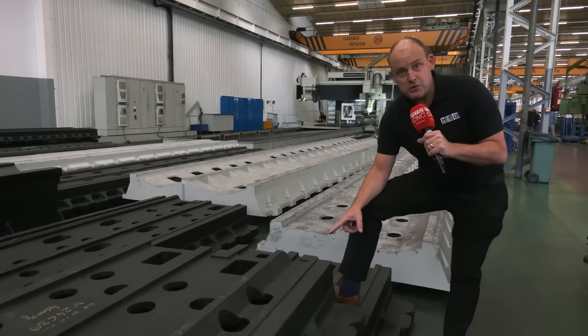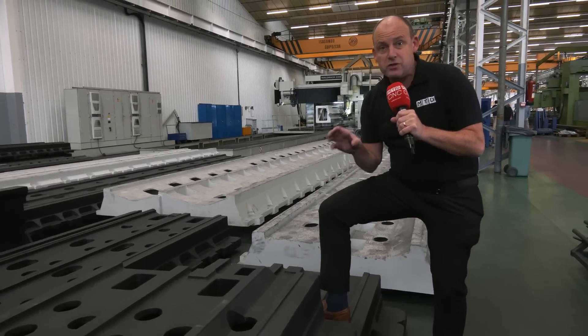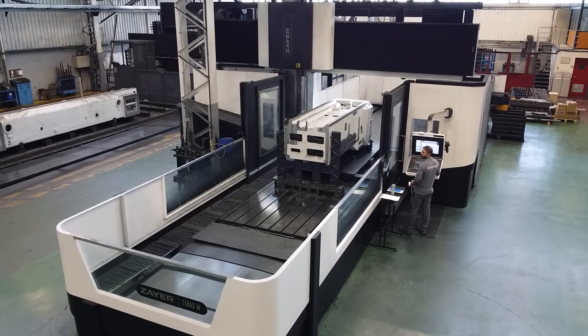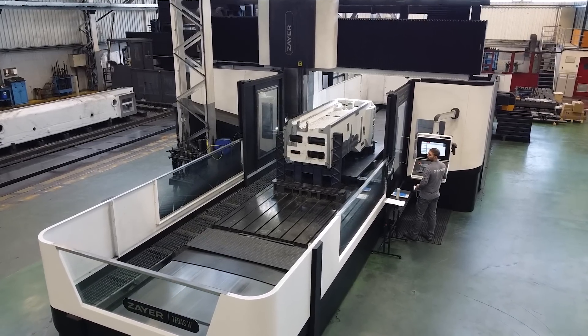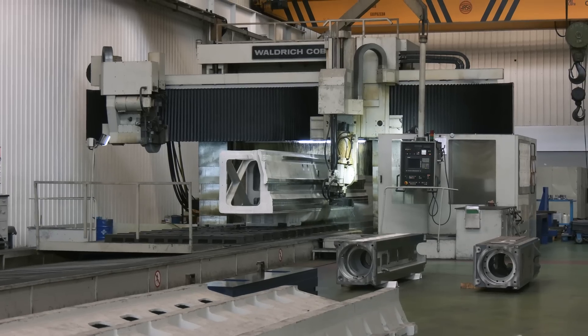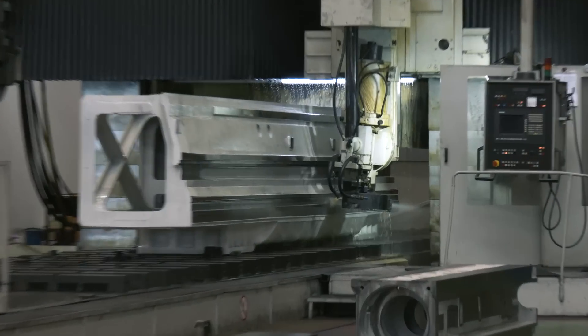And this is where it all starts. Their castings are all sourced locally. They then go onto their milling machines — and not just any milling machines — they're making their machines on their own Zyre machine tools. Once milled, they then go onto that bad boy. That is one of the largest grinders in Europe.